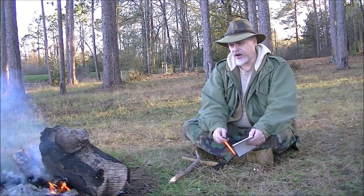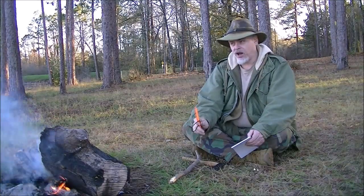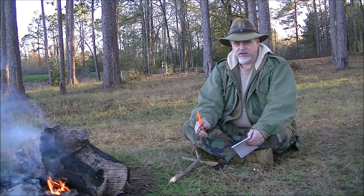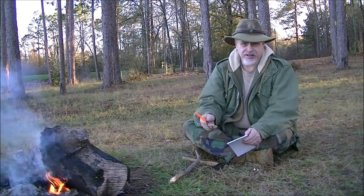The teepee fire is great for generating a lot of light and consuming a lot of the smoke. So it's a low smoke, high light, high projected heat fire.